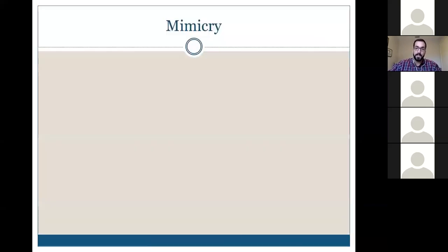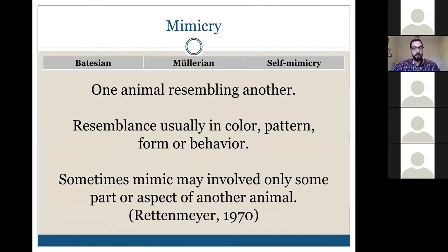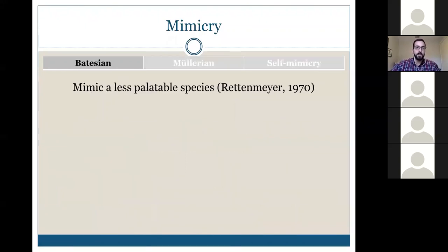Beyond incredible diversity, insects also exhibit behaviors that make identification difficult — what we call mimicry. Anyone with a younger sibling would be familiar with mimicry. In biological organisms, mimicry is when one animal resembles another in color, pattern, form, or behavior. There are a few different types: Batesian, Müllerian, and self-mimicry.